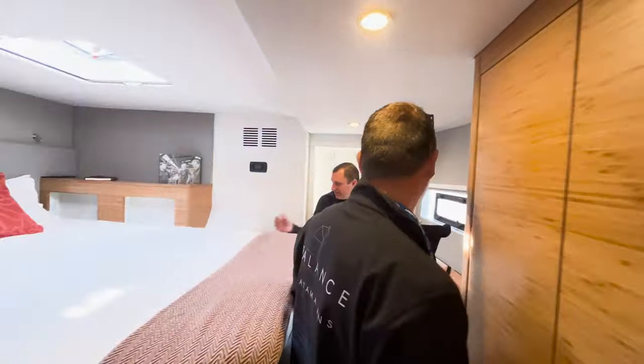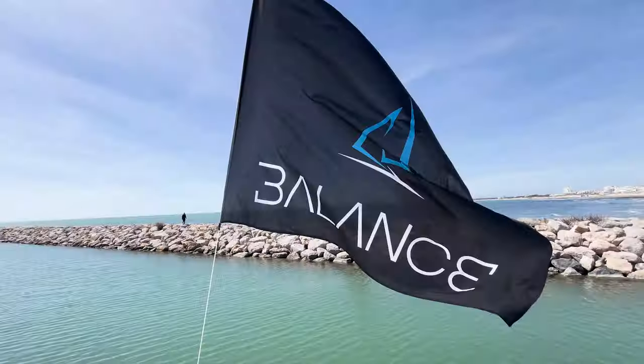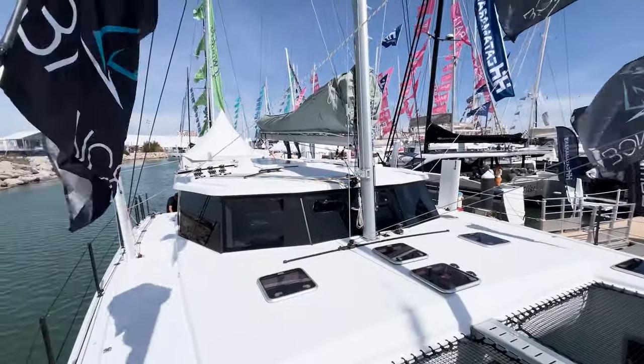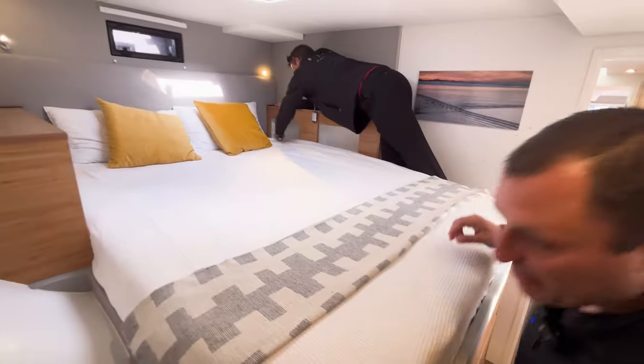Behind the scenes, what's going on in here? Hiding stuff, cleaning for good use. Let me climb up there and prop that pillow up.